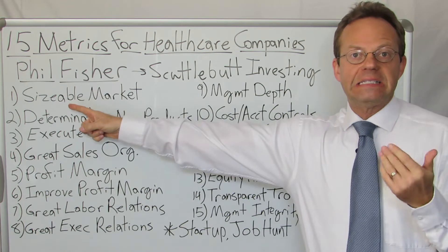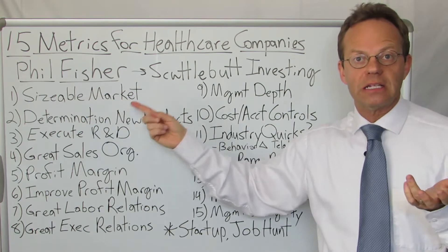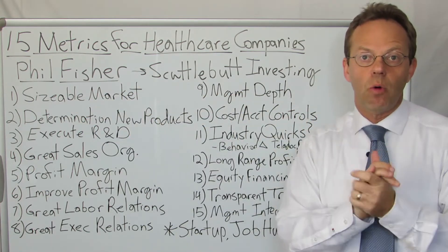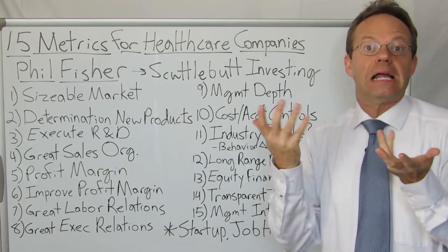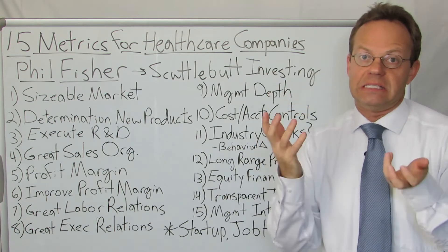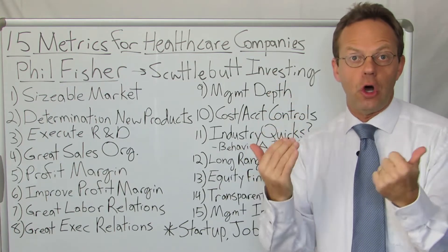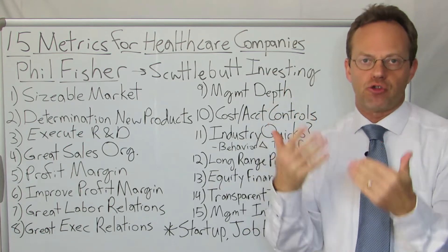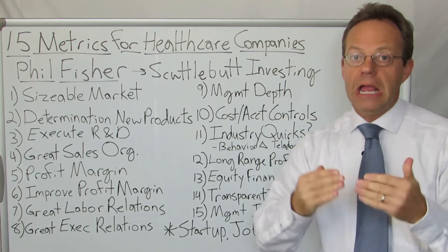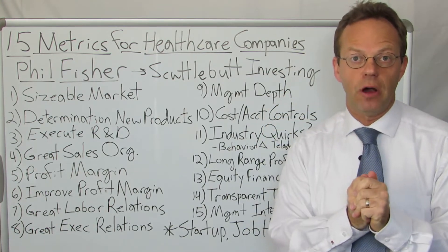Number one: it needs to be a sizable market. You don't necessarily want to be in the healthcare market of just cotton swabs — that may not be sizable enough. But healthcare is so big that even a niche within the $3 trillion healthcare market is probably going to be a sizable market.